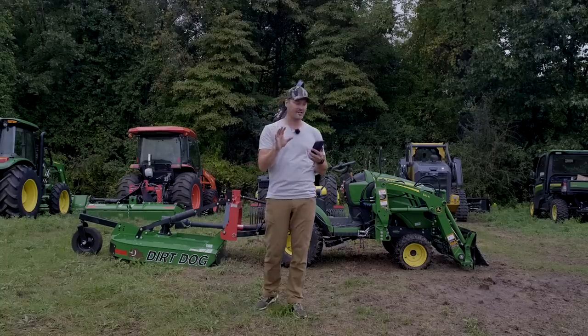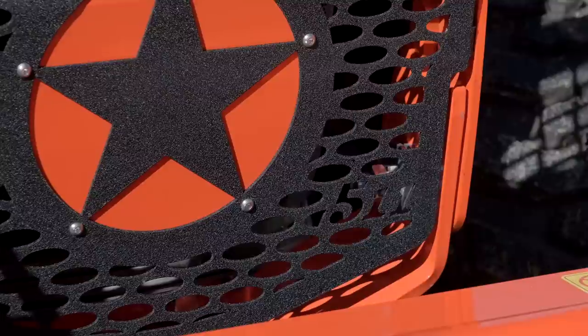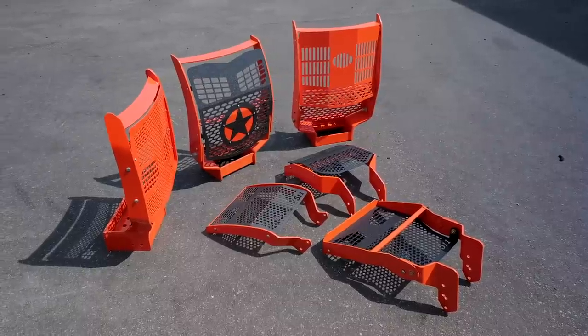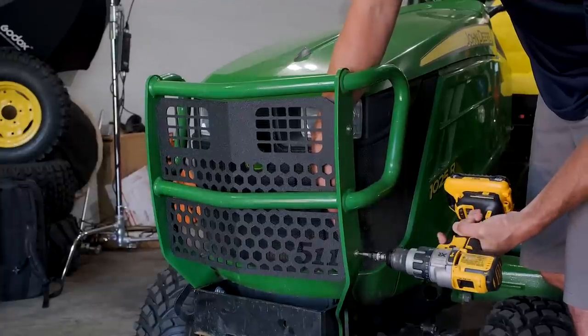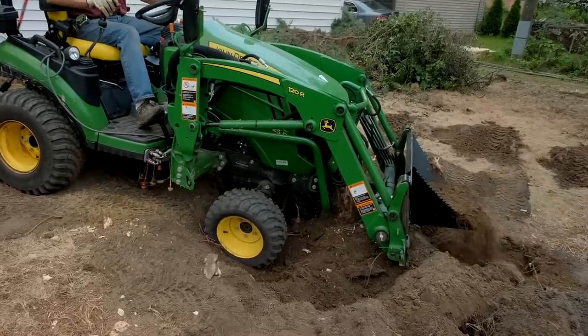511 Designs makes custom grill guards for Kubota and John Deere tractors. We've done a few videos with these guys and they are a premium product — these things look amazing. Almost the entire lineup of Kubota and John Deere are filled out for their currently produced tractors, and he's going backwards trying to get the older models caught up as well. If you don't see your model, just shoot him an email — he doesn't know what ones to make unless you let him know.